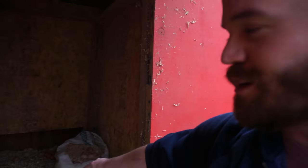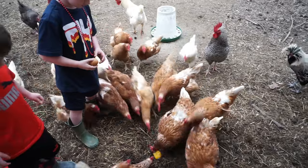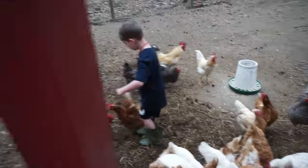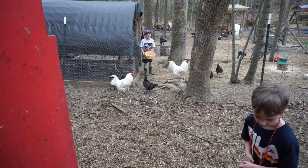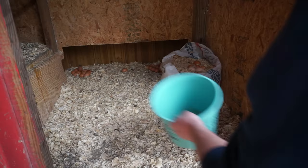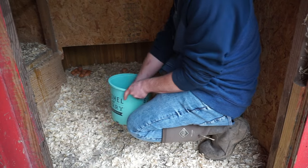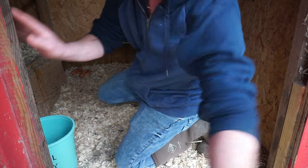I put fresh bedding in there and set up a little nesting box. Look at that — they started laying in it. I think our chickens are laying.